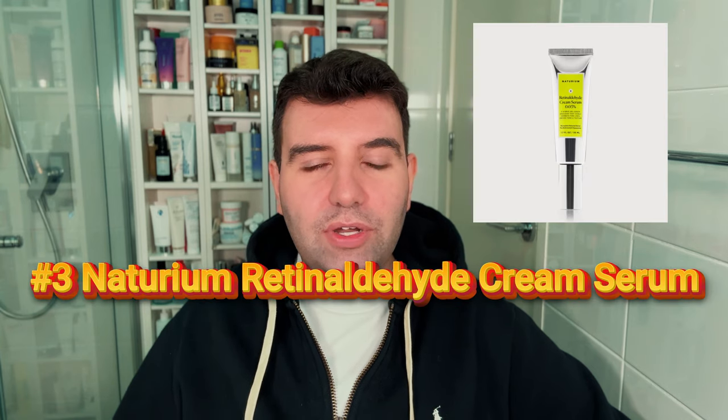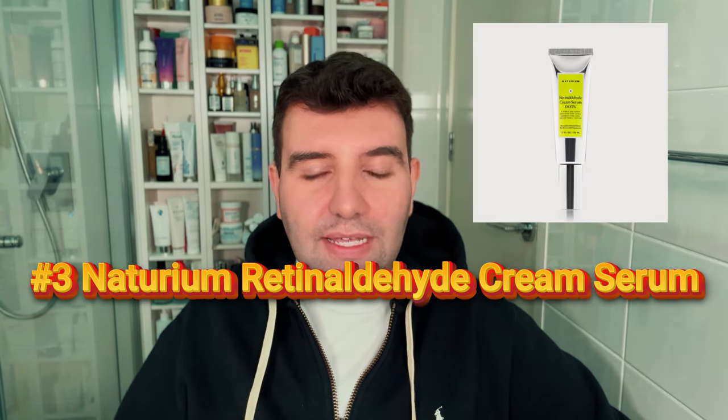Number 3 is the Naturium Retinaldehyde Cream Serum — such a beautiful light gel texture using a micro-sponge delivery system, and this comes in a couple of different strengths. This was probably my favourite cosmetic formula before Go-To came out. They're quite tied, and Go-To just pips them because of the highest strength, which I'm a fan of.